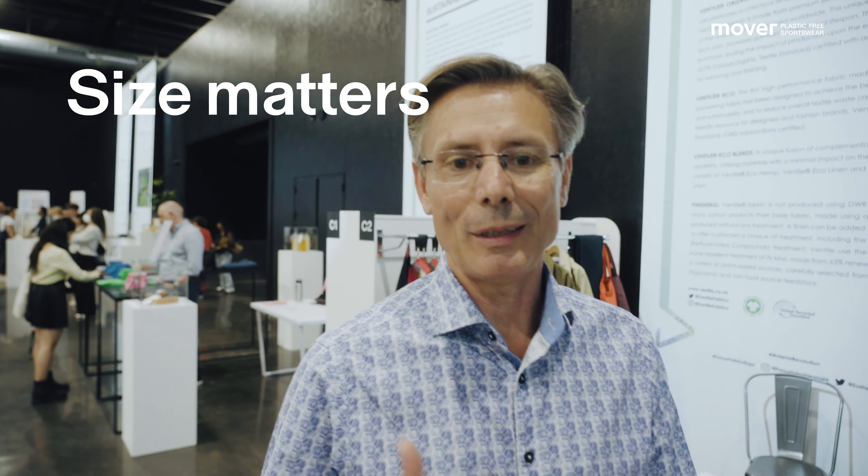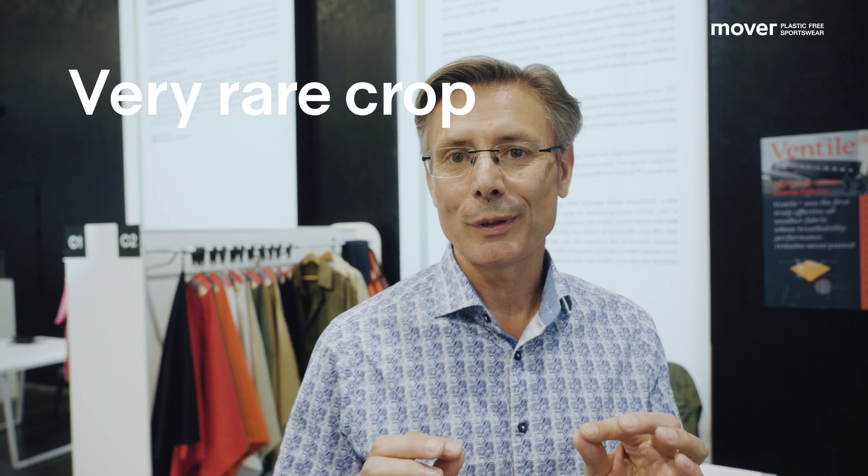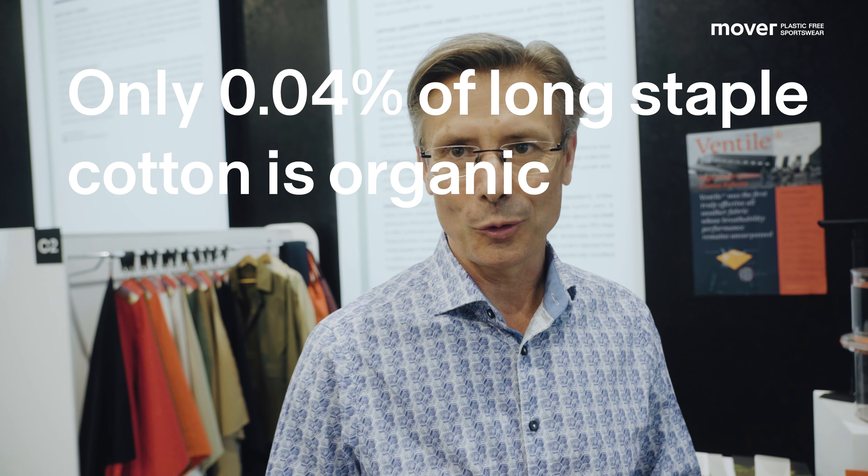Ventile is made from extra-long staple fibers — it's basically the densest cotton fabric in the world. Only 2% of the world crop is classified as extra-long staple. And this is also organic, so this is only 0.04% of the world crop. So it's an extremely rare fiber.